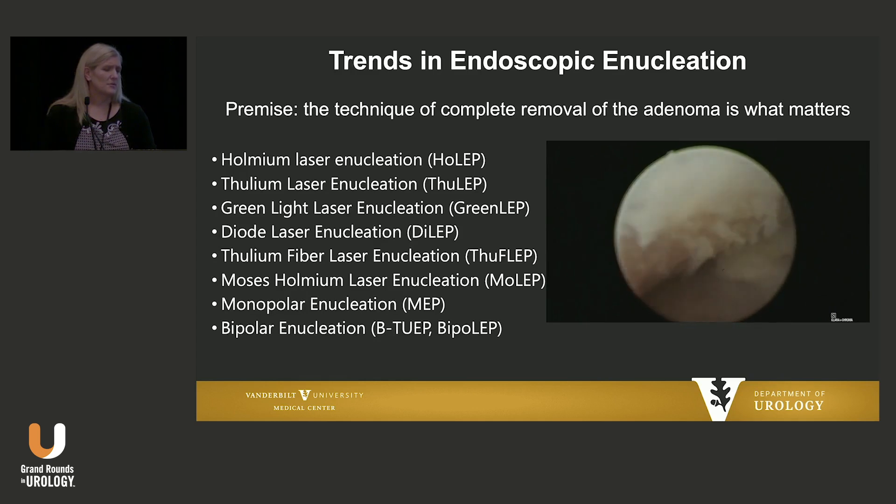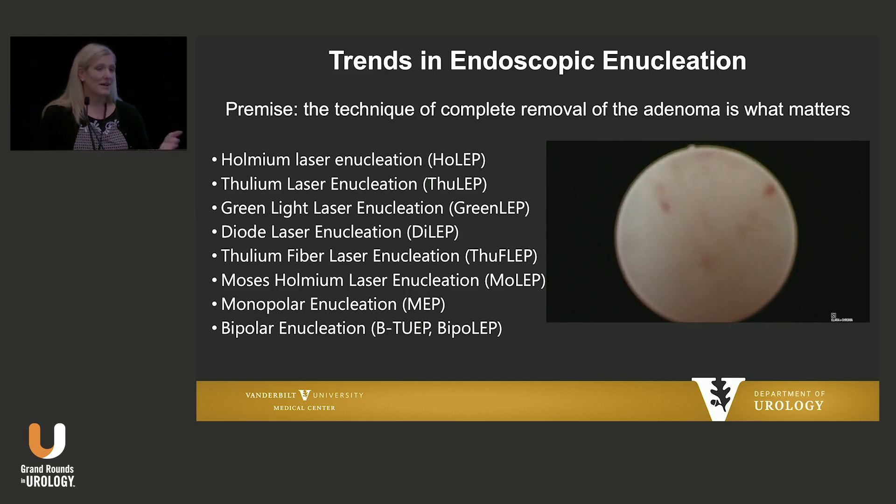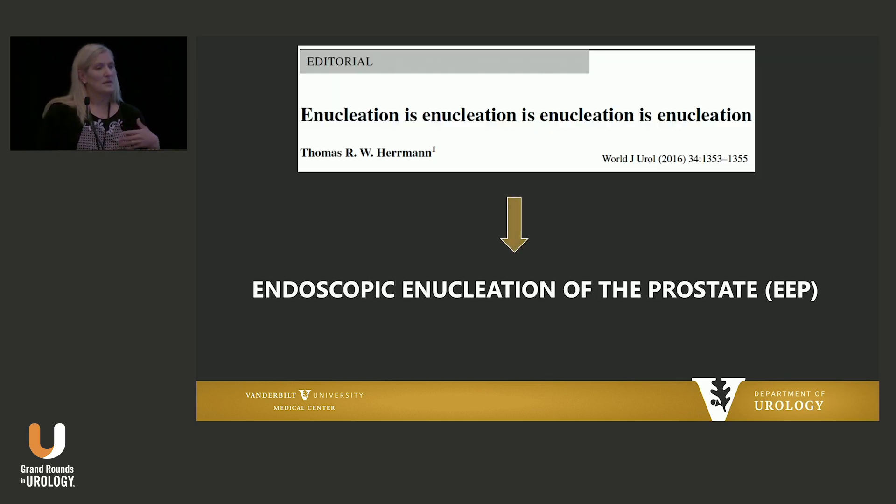We're going to be talking a lot about enucleation here. This is a lot of what I do. We used to always refer to the energy we're using — holmium, you name it — but there are so many different energies you could consider using at this point. Really what we've done now is come to use the terminology anatomic endoscopic enucleation of the prostate. It's really the premise of removing all the transitional zone, not so much the energy that you're using.